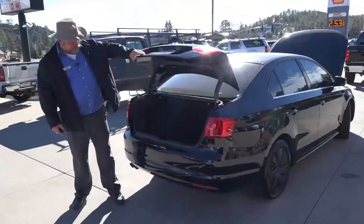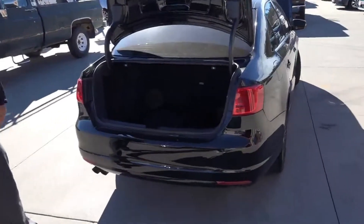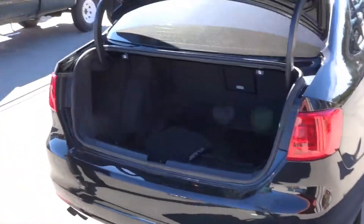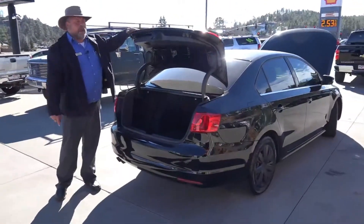Back here in the trunk, you do have a brand new set of floor mats. You also have plenty of room for groceries, your luggage — whatever you're going to use it for. Plenty of room back here.